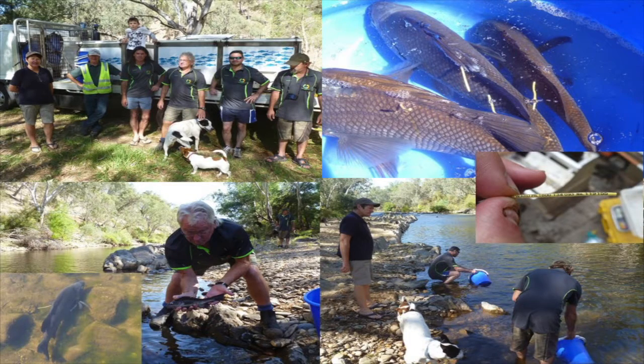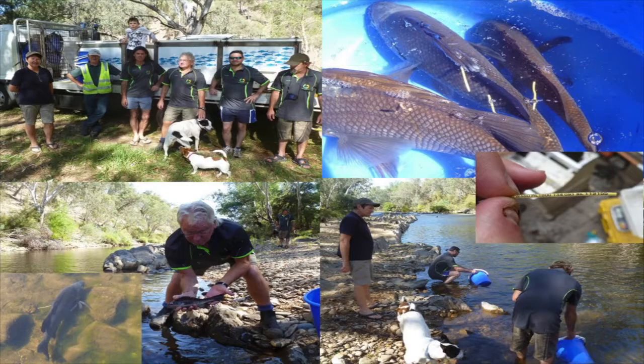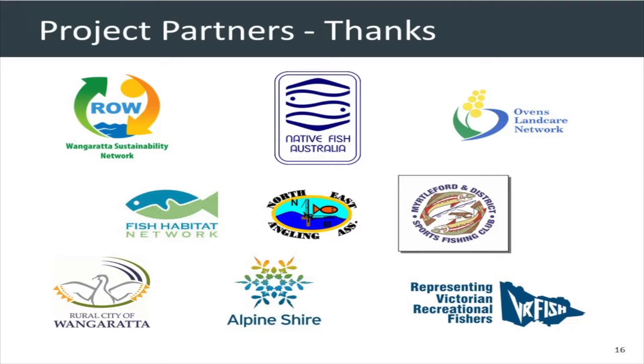We've got representatives from the Wang Sustainability Network and Restoring Our Waterways group who are actively doing that today, with our ARI and DELWP people from the Hume Region. Some of the brood stock fish were recently released back into the Ovens. Community education is a really important thing — we've got lots of mechanisms to make sure people are aware and on board, including landholders and the angling fraternity. YouTube content is coming through DELWP if you want to have a look, with one recently released.